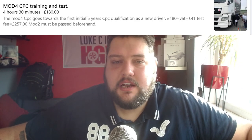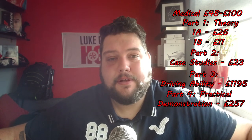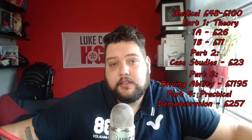Driver CPC Part 4 is the practical demonstration, also known as Module 4. Through Truck School Swindon they currently charge £257, which includes both the training and the test. To pass, you must achieve at least 15 out of 20 in each topic and an overall score of 80 out of 100. Once you've passed all four tests you're a qualified HGV driver. Your driver CPC card will be posted to you — it can take up to 20 days to arrive. You'll also need a driver tachograph card, which costs £19 to purchase; a link is in the description.